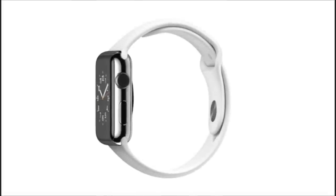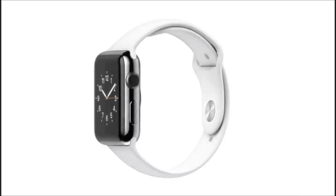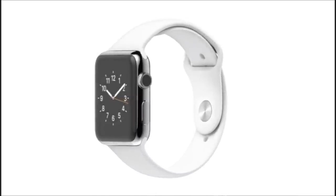We've designed a range of products so personal, you don't put them on your desk or in your pocket — you wear them on your wrist.